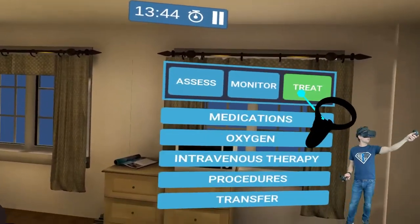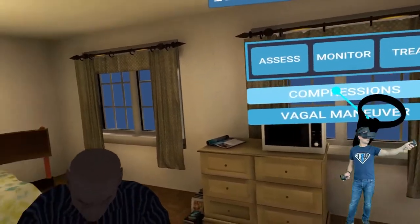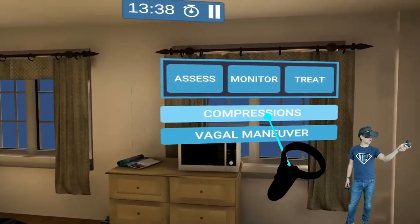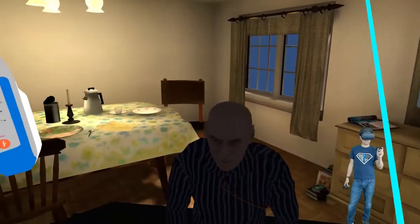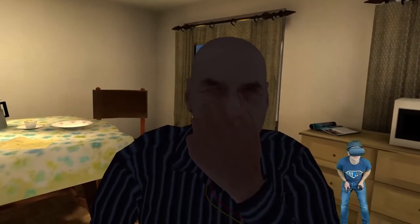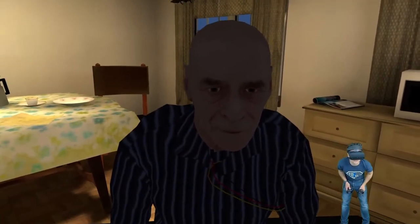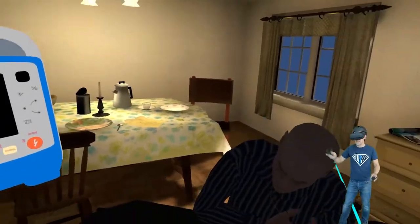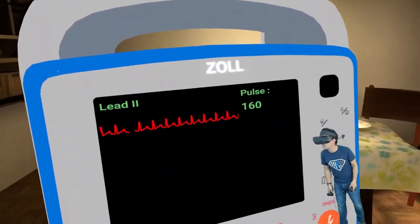Can I do that in VR? Procedures — we're not gonna do compressions. He's walking, talking, he's okay right now. Vagal maneuvers — so I click on it, watch him. He plugs his nose, he bears down. I would coach him through this as a paramedic. Look at that — his pulse went down 12 points, from 172 to 160.